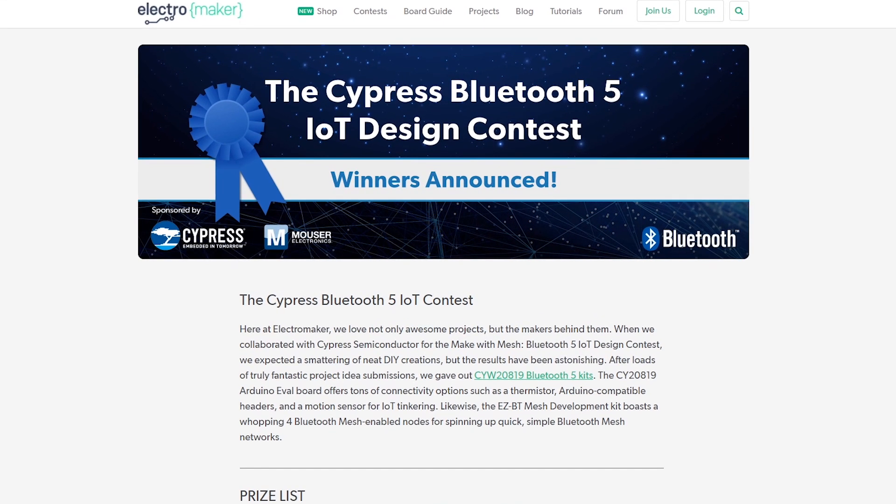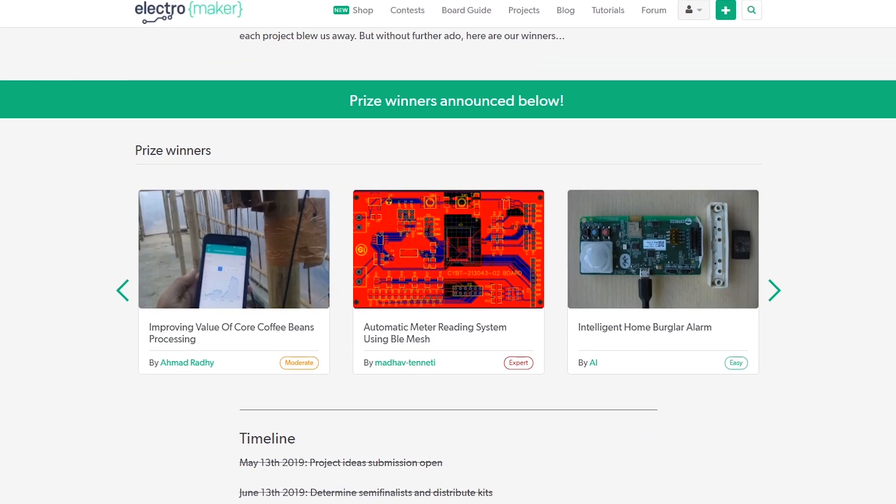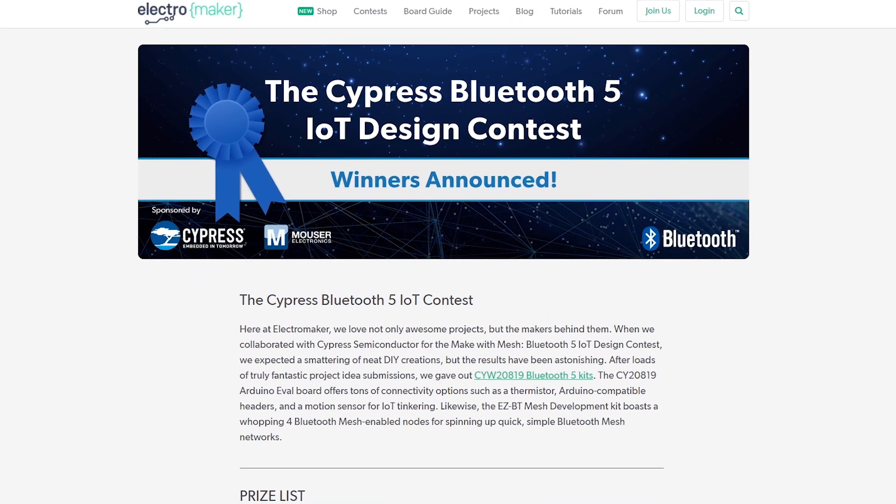This is the Cypress Make with PSOC6 contest. Head to the contest page for all the information you need, and you can also check the prize winners from previous contests to get an idea of what has won in the past. We really look forward to seeing what you come up with — good luck with the competition and take care.